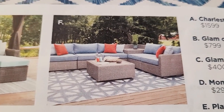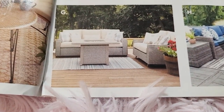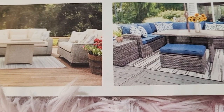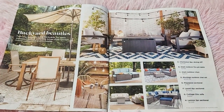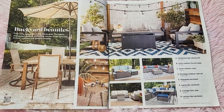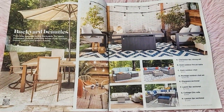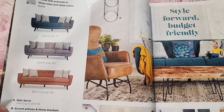So this one is twenty-five hundred. The cottage sofa is a thousand, and the Linux two-piece sectional is thirteen hundred. I'm gonna focus it like this so you can see clearly, and you can pause the video if you're interested in any of this furniture.